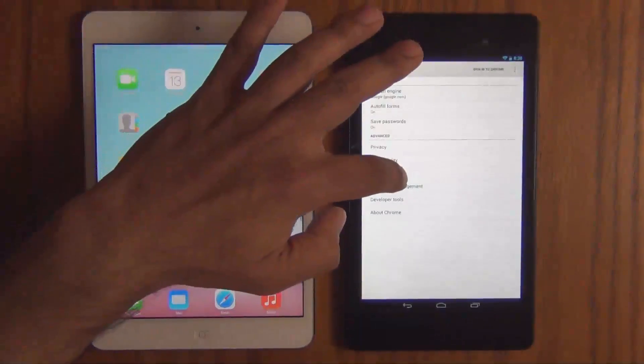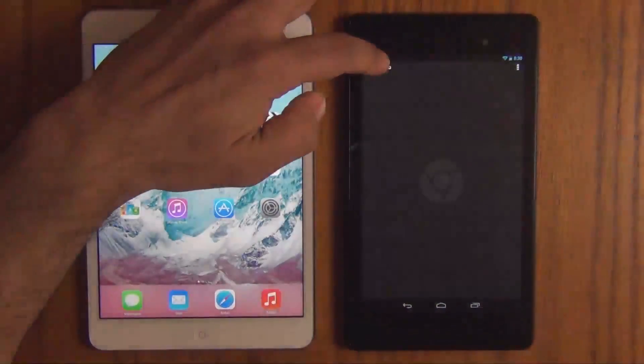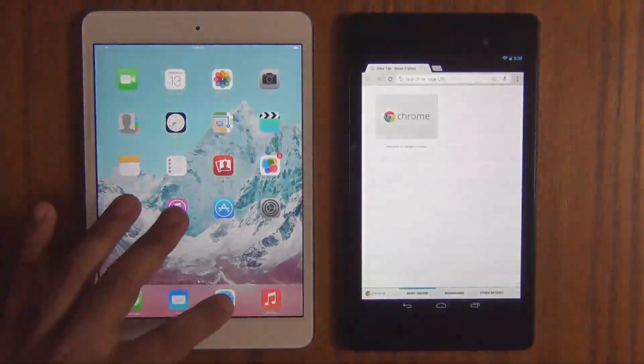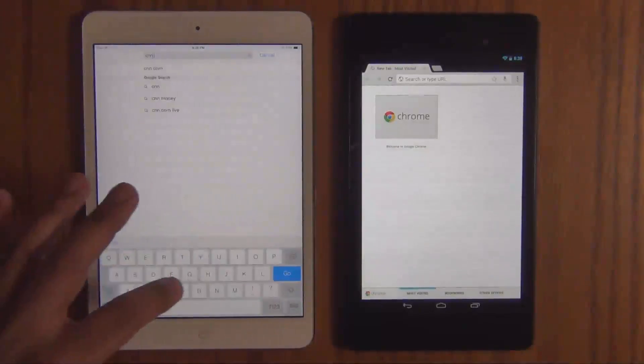And this time we're going to turn on the preloading feature under bandwidth management. Go back. Create a new tab. Launch Safari. And let's quickly go to CNN.com and see what happens.